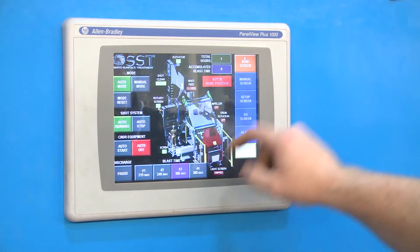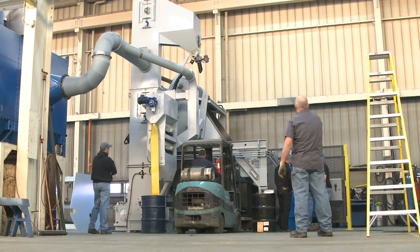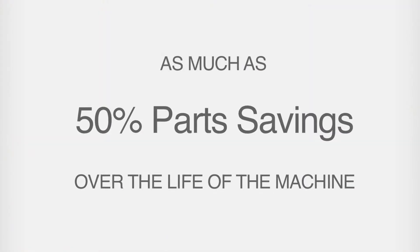The maintenance cost savings alone are worth the upgrade from conventional steel-belted tumble blasts. With no flights to replace, no chain to break, and no pins or links to wear out, customers have reported as much as 50 percent parts savings over the life of the machine.